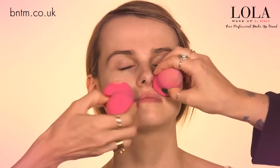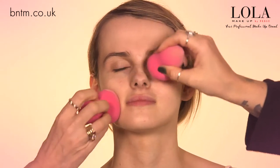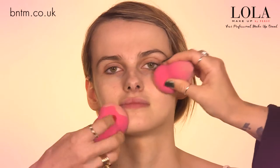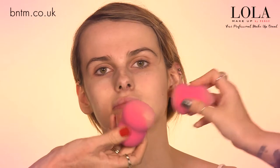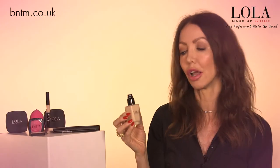First off, we've got Picture Perfect Foundation. There are a few foundations in the Lola range, but this one I absolutely love because you can build it up quite easily by just layering the product on, and the finish is very radiant and glowing.